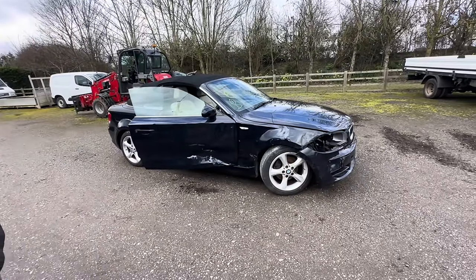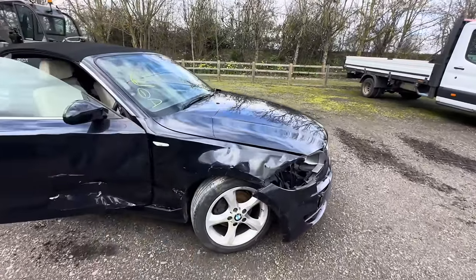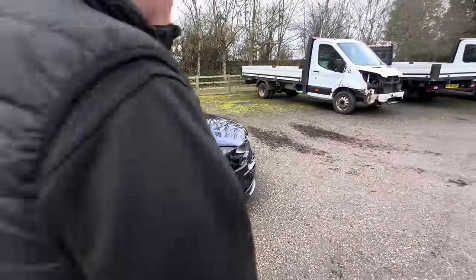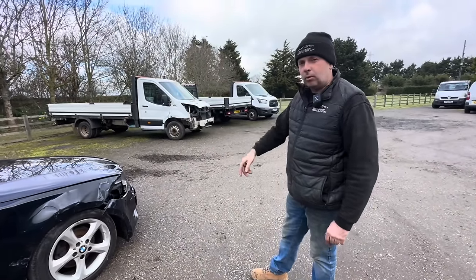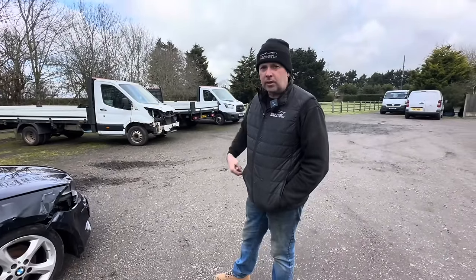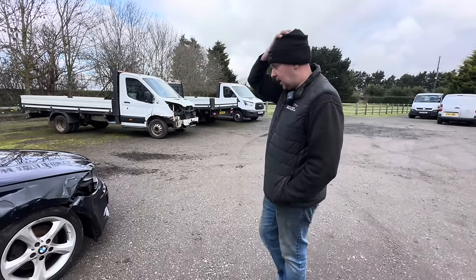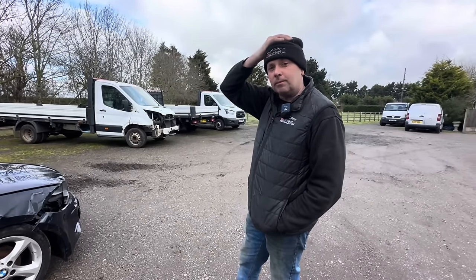Oh well — when we get given lemons, we make lemonade! It's not movable at the moment, so I think we get the jack out, or actually just pick it straight up with that machine. We'll pick it up and see what the damage is underneath before we go any further. It would be nice to get it mobile. Yeah, we'll get it up in the air and see what we've got underneath — let's do it.